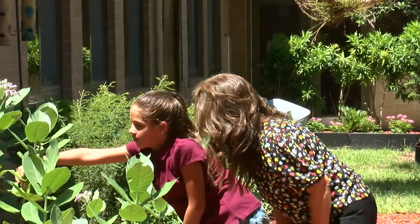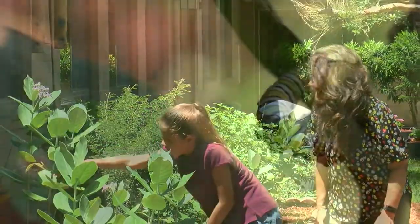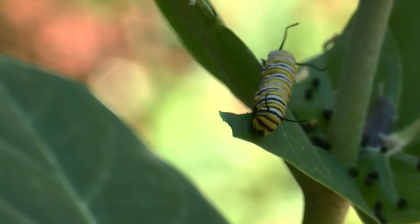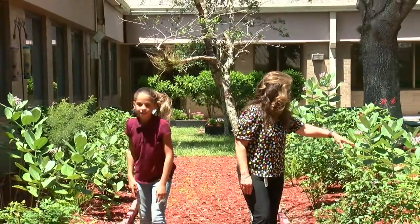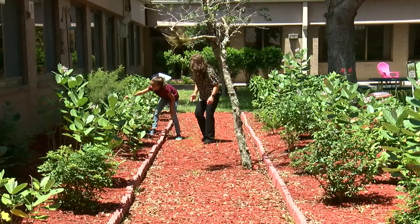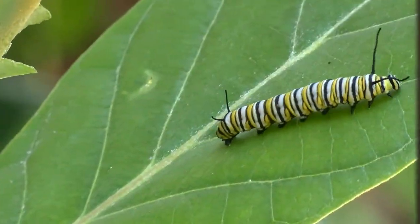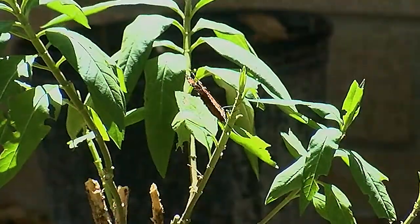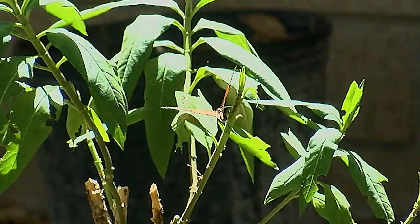Oh yes, a queen one. All right. I'm so proud that you remember how to identify them still. Strolling through this thriving garden, Golden Grove Elementary student Marissa and her teacher Laura Althaus admire what students, teachers, and volunteers created — a garden for pollinators.